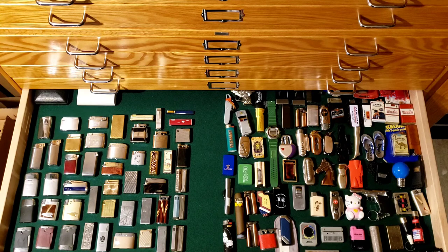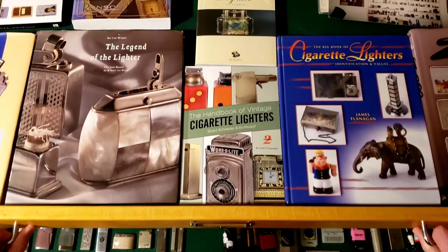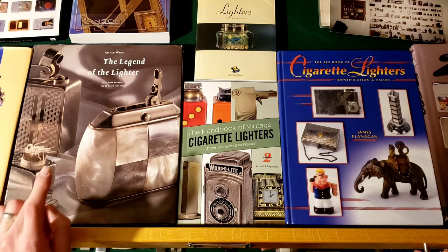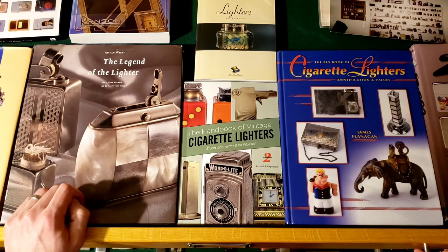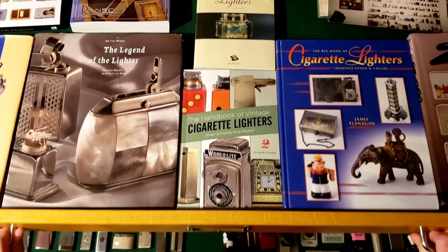eBay sets the high watermark for the value of any cigarette lighter because you've got so many different eyes on them and you reach people who are actively going after Zippo lighters. I also have a lot of books I use to find out about different styles. I'm interested in the history and pop culture rise and fall of the cigarette lighter, and some of these books go into that in more detail.